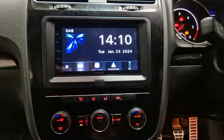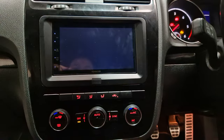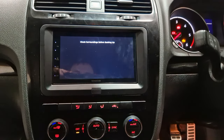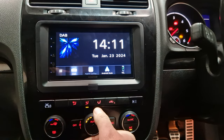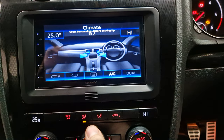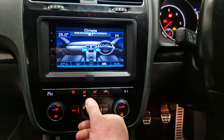On this particular vehicle we've also retained the parking display, which shows front and rear sensors. We also have the aircon display, and that's all retained as well.